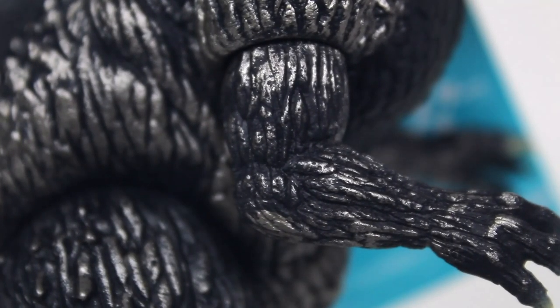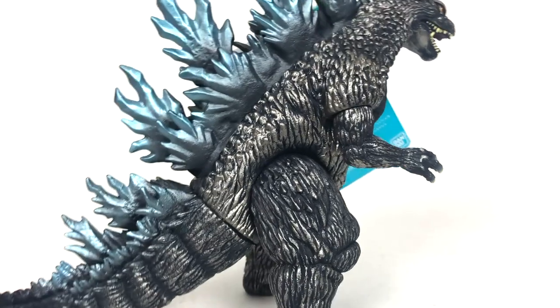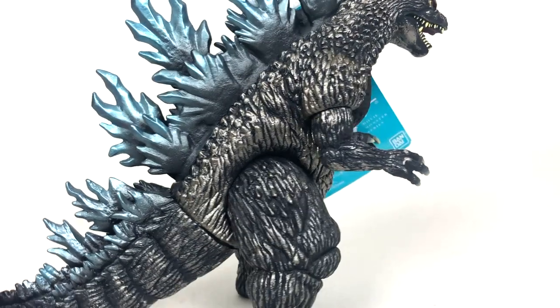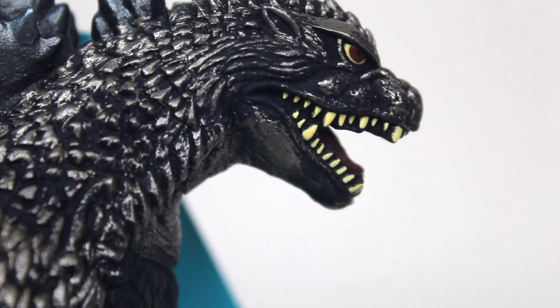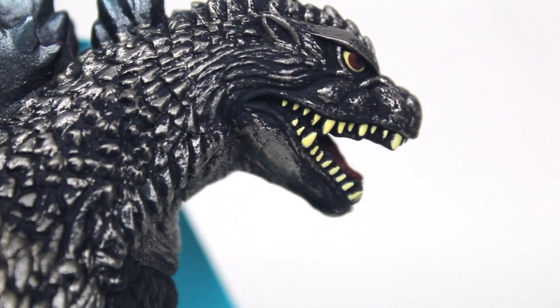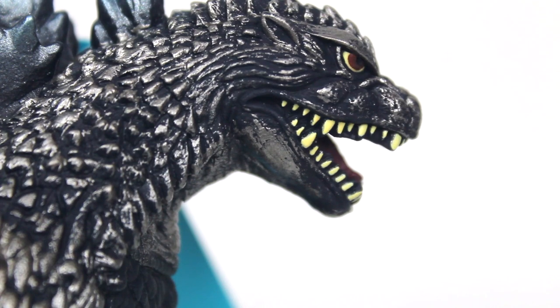Of course, it wouldn't be a Bandai release without some spotty painting here and there — where the paint really didn't set the best or wasn't evenly applied — and that is going to be something you run into on this figure. The paint can be very heavy-handed in some areas and very light-handed in others, but it's one of those paint effects where it kind of looks cool either way. One area personally that I think doesn't look very cool is over here on the lower jaw — that just looks like they dabbed the crap out of Godzilla's lower jaw.